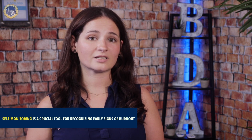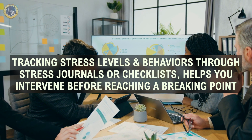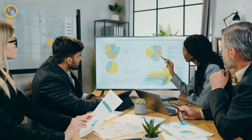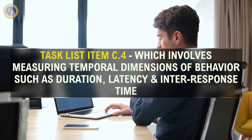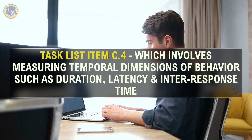Self-monitoring is a crucial tool for recognizing early signs of burnout. By tracking stress levels and behavior through stress journals or self-assessment checklists, you can intervene before reaching a breaking point. This aligns with BACB 6th edition task list item C4, which involves measuring temporal dimensions of behavior such as duration, latency, and inter-response time. By collecting and analyzing data, you can identify patterns and precursors to high stress or intense emotions.